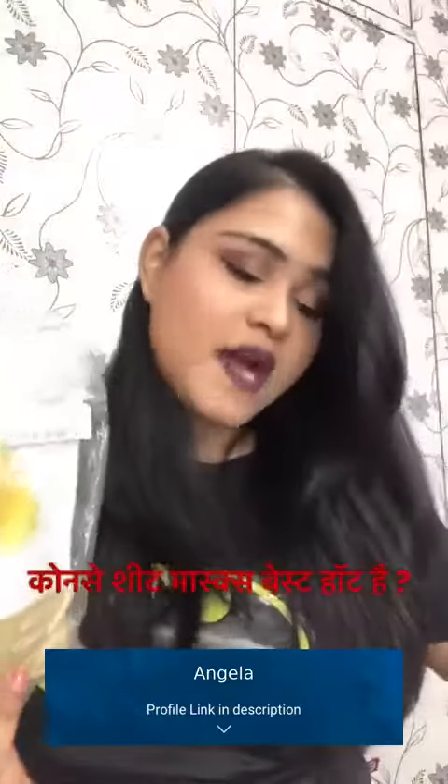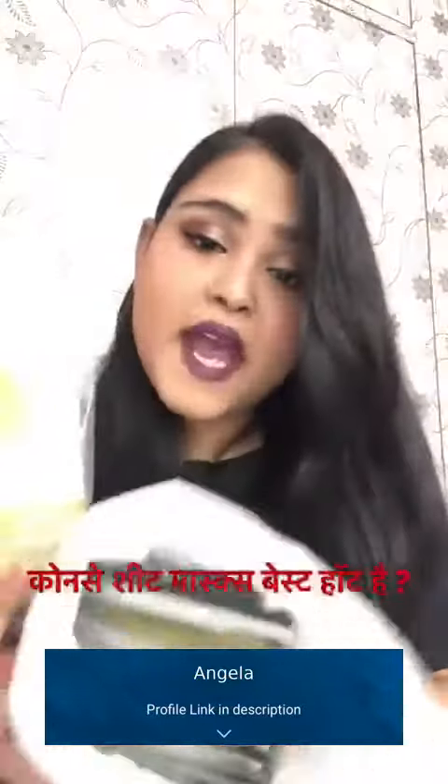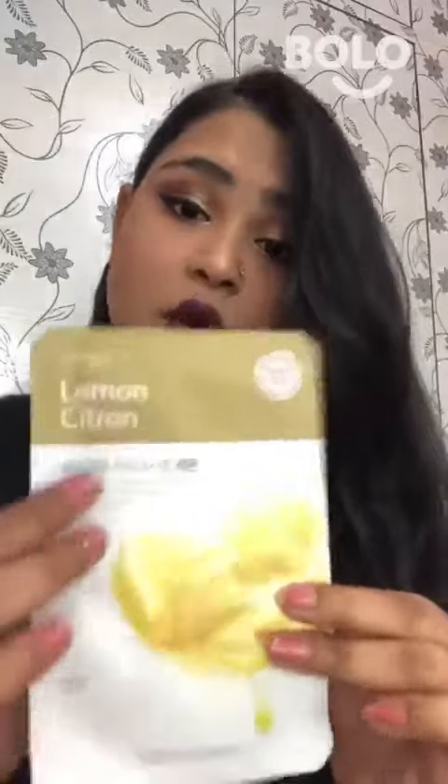My favorite sheet masks are these, which are by The Face Shop. As you can see, I have a lot of sheet masks — I buy them in packets. My favorite is the Face Shop lemon sheet mask. This is very good for brightening and de-tanning.